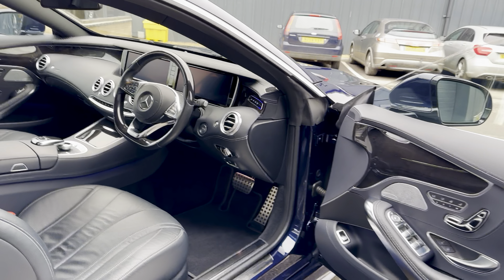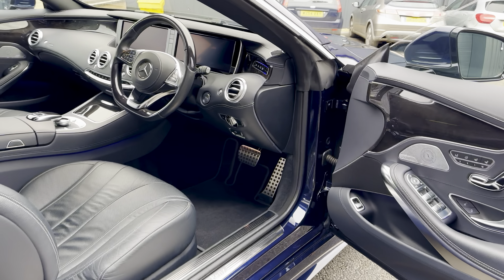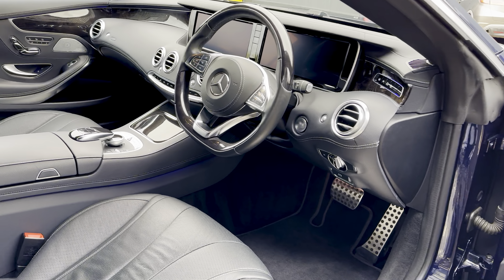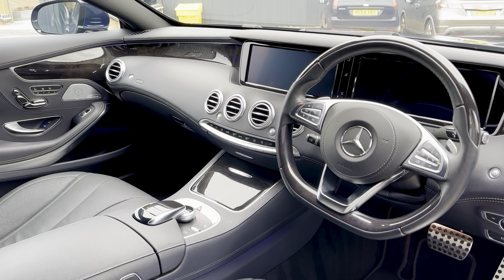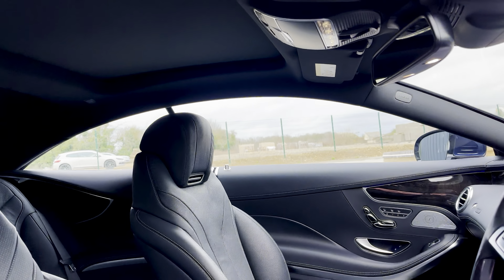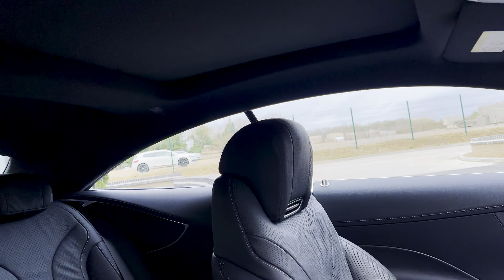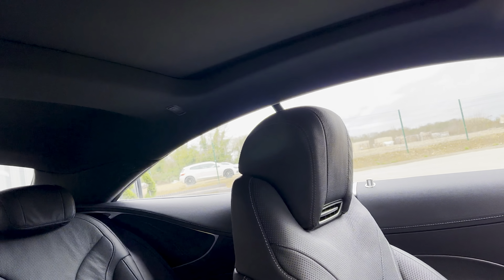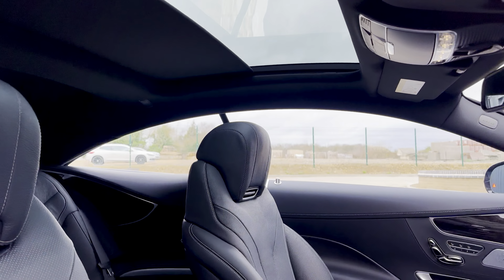Moving inside the car, you've got the black poplar wood trim, Burmester surround sound system, heated seats, and ventilated seats — these are all part of the premium package which this car has. It also gives you the glass roof, which is on here, helping to lighten up that cabin.